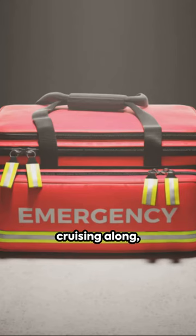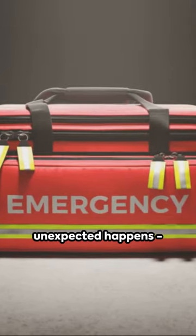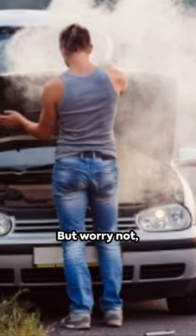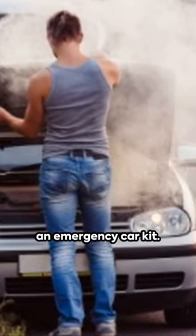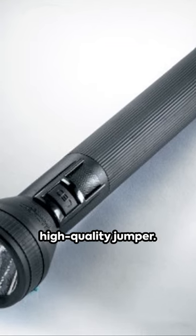Picture this. You're cruising along enjoying a picturesque road trip when the unexpected happens — a breakdown. But worry not, you're prepared with an emergency car kit. This kit should include a first aid kit, a flashlight, and a high-quality jumper.